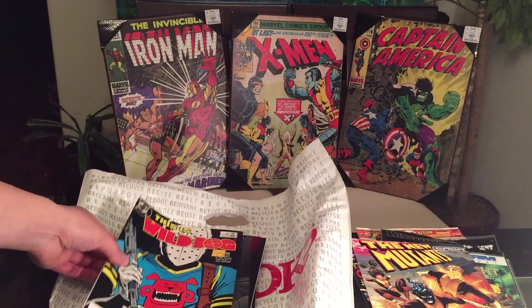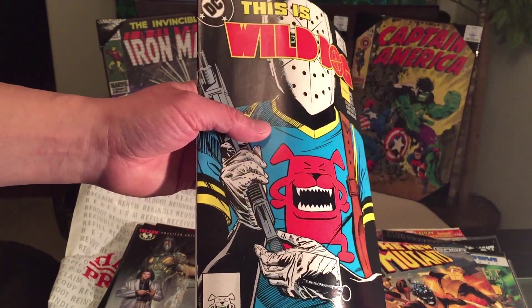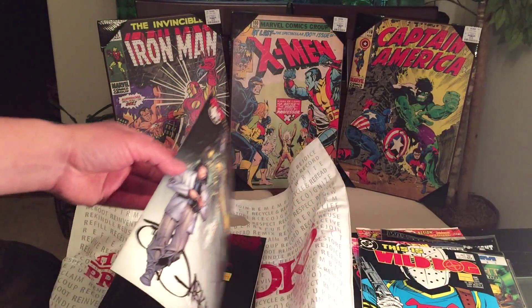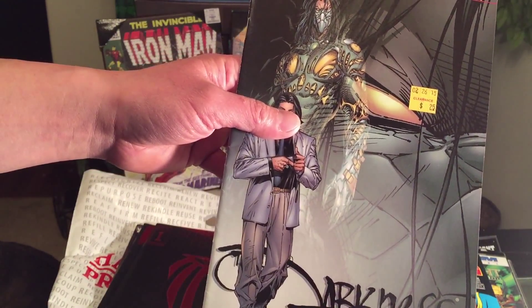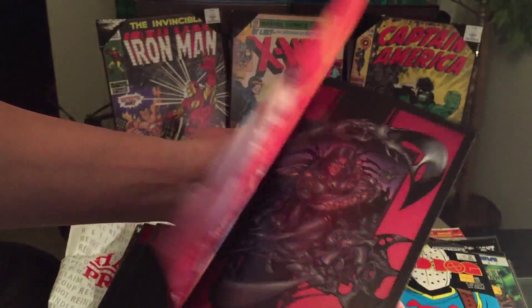I have so many comics I can't even keep track. This is Wild Dog issue number one from DC Comics — I guess it's their version of the Punisher, but unfortunately people didn't dig Wild Dog. And check this out — from Top Cow, The Darkness Holiday Pin-Up Special. I thought it was number one but hey, check it out.